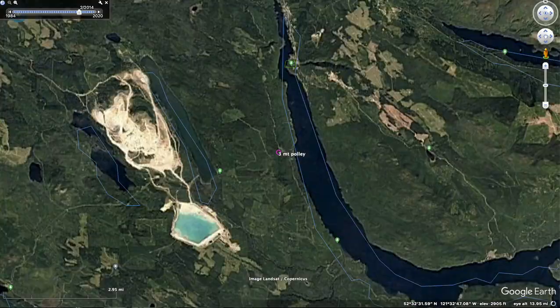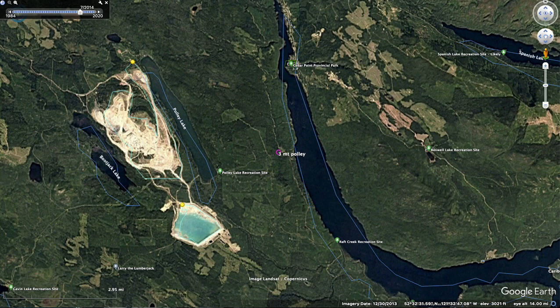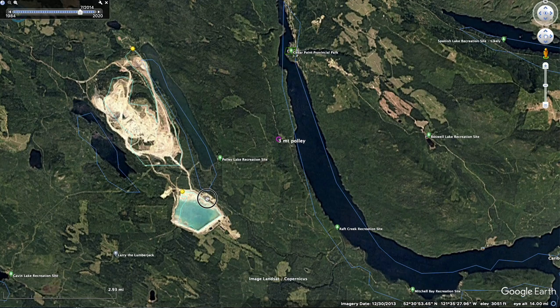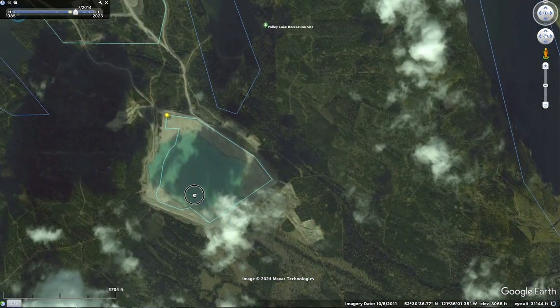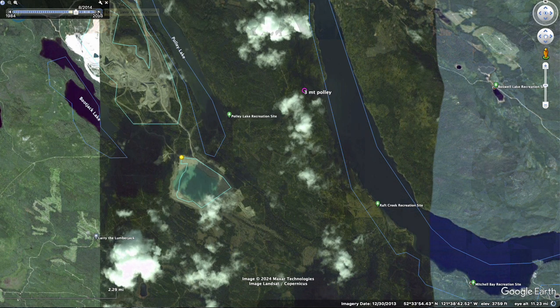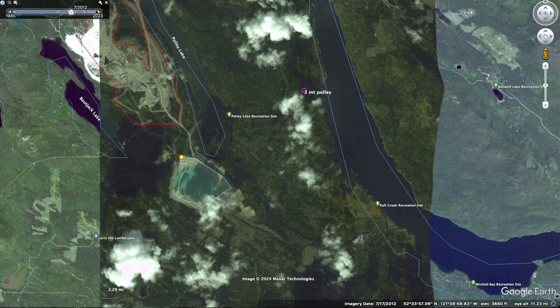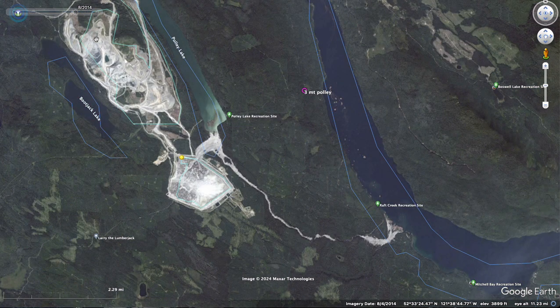Next one is in the United States. This is a pool. Here's the item that was breached — let's see what it did. Yep, drained everything out. I do not believe that anybody perished in this catastrophe, which is good.